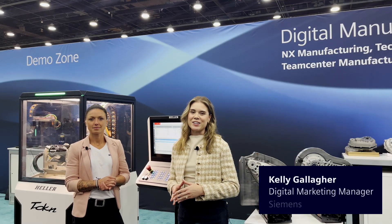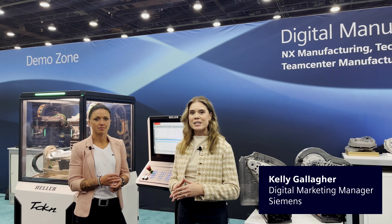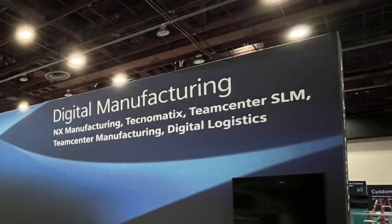Hi everyone, I'm Kelly Gallagher, Digital Marketing Manager here on Siemens Digital Manufacturing Team. Today we're here at Realize Live 2025 Americas showcasing a digitalization story at our booth.